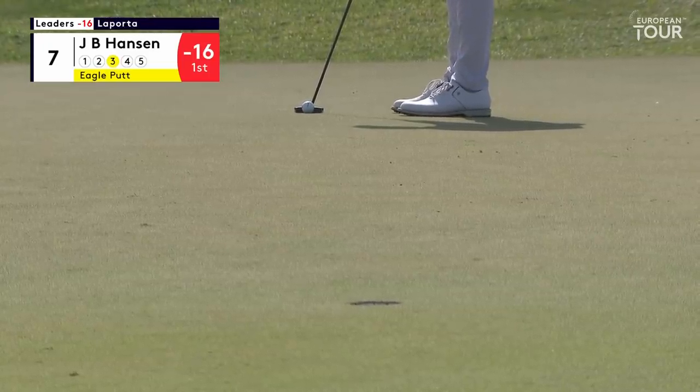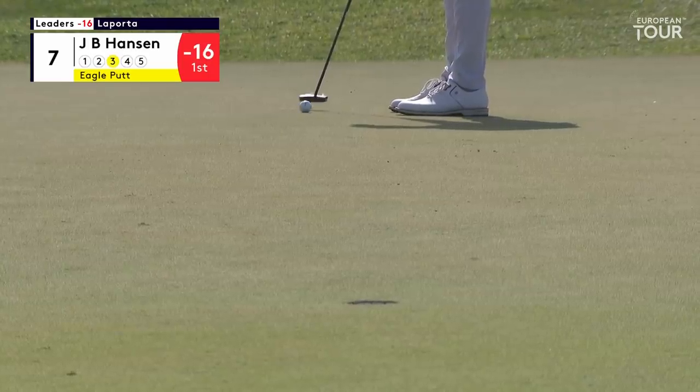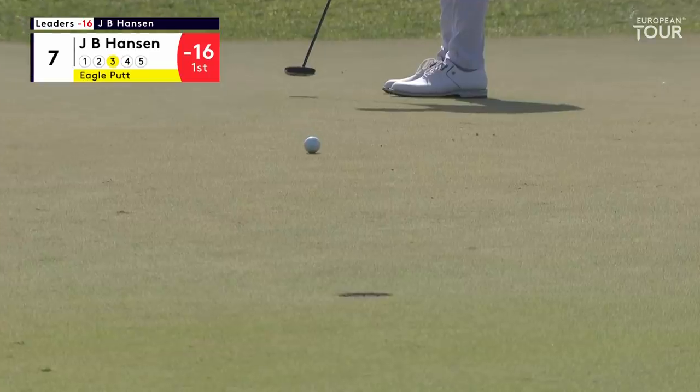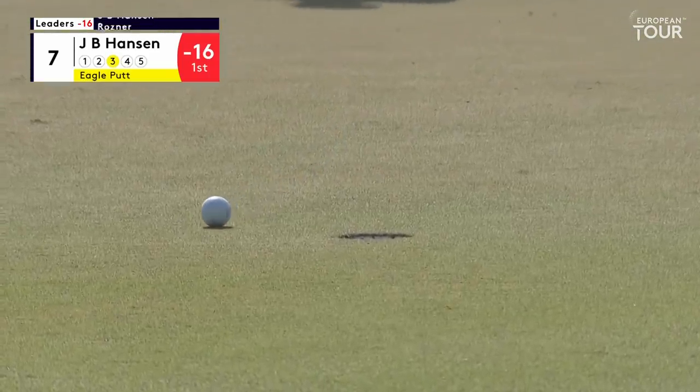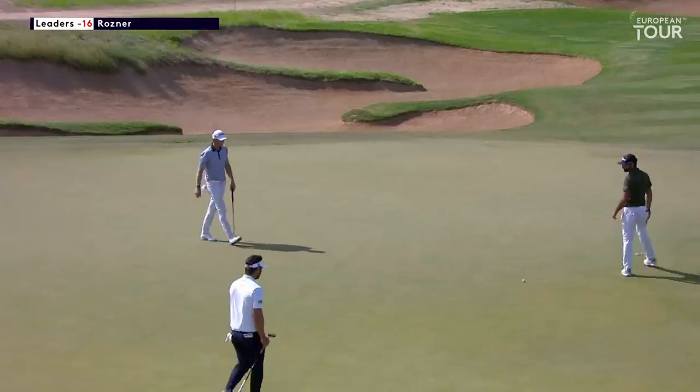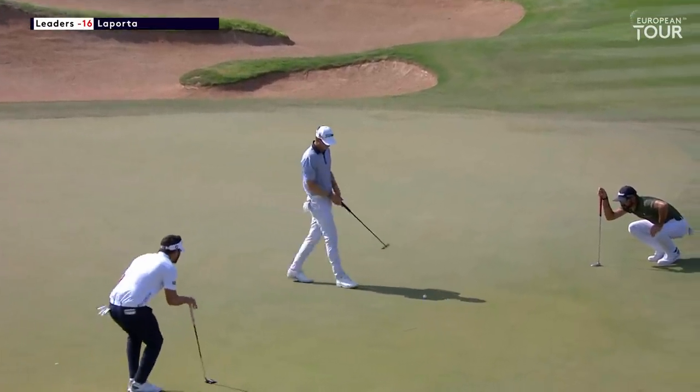This one, a little bit of a double breaker. Breaks right to left to start with, and just at the hole it looks to me like it goes back the other way. Very good read by Tim Barter and pretty good read by Hansen as well. It'll be a birdie.